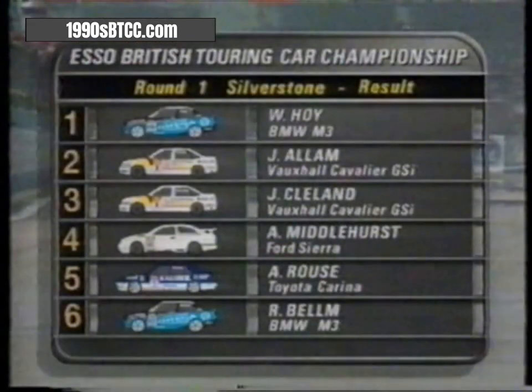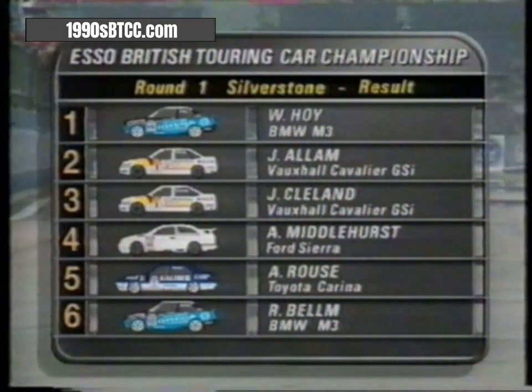So Will Hoy in the Big Lee Motorsport BMW M3 takes a superb, absolutely unchallenged win and the fastest record lap in round one of the 13-race 1991 British Touring Car Championship.